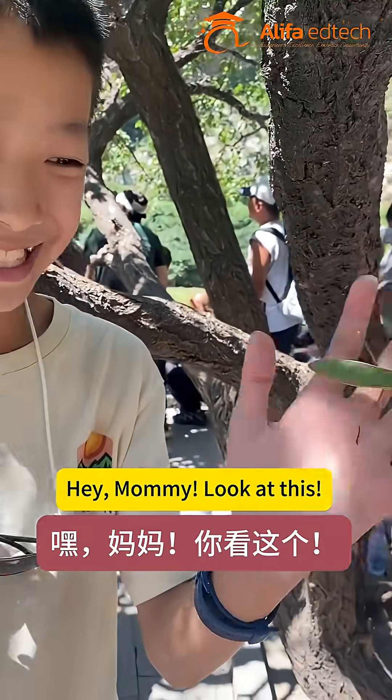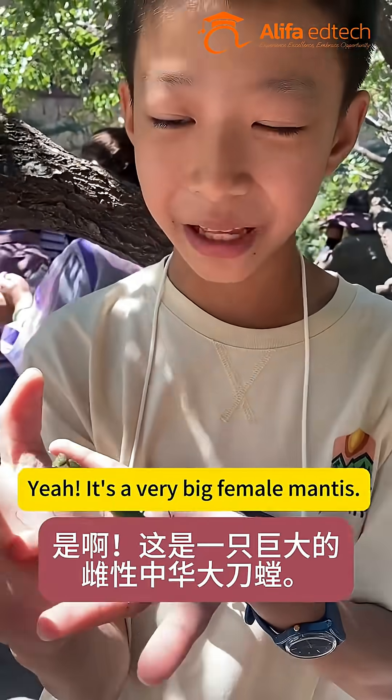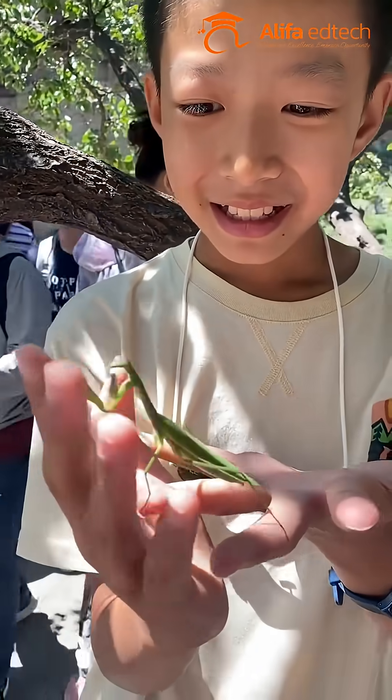Hey mommy, look at this — a mantis. Yeah, it's a very big female mantis. Lucky you.